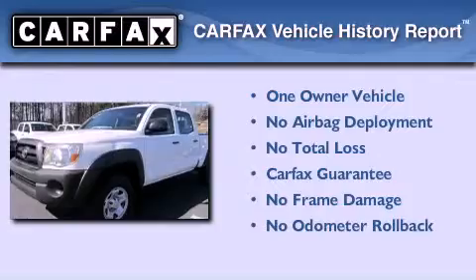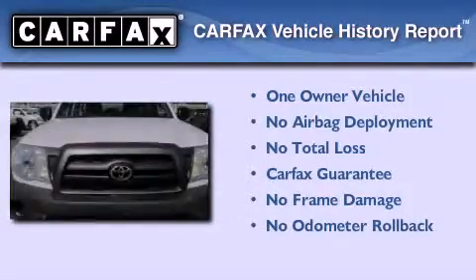This truck has had only one owner, and it qualifies for the Carfax buy-back guarantee.